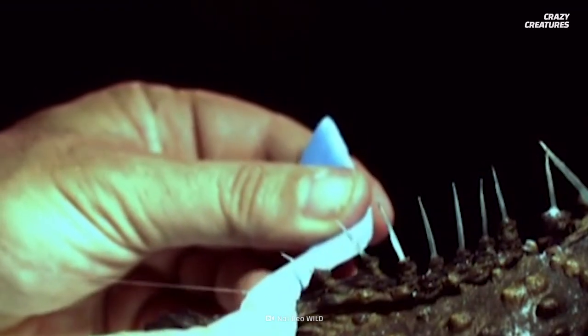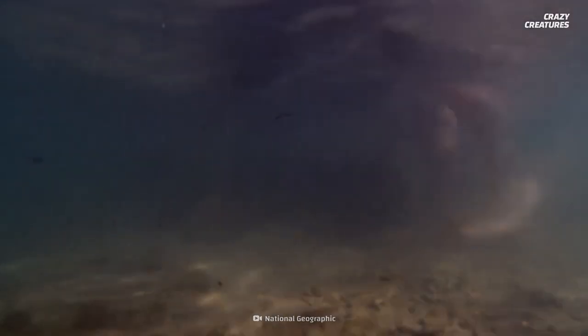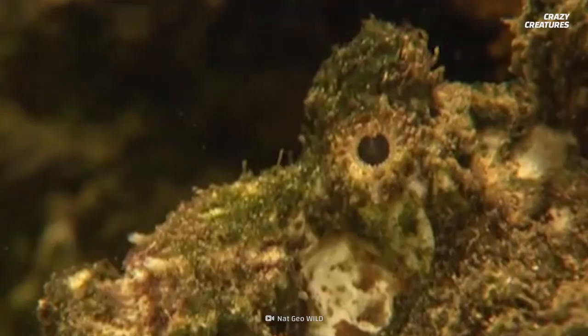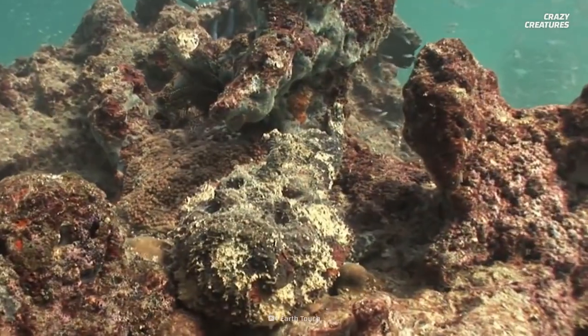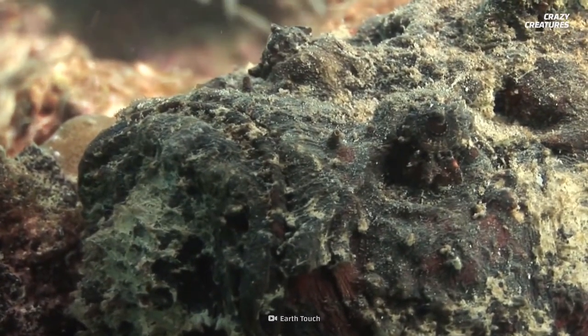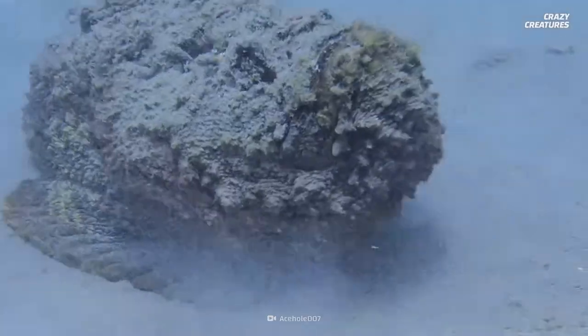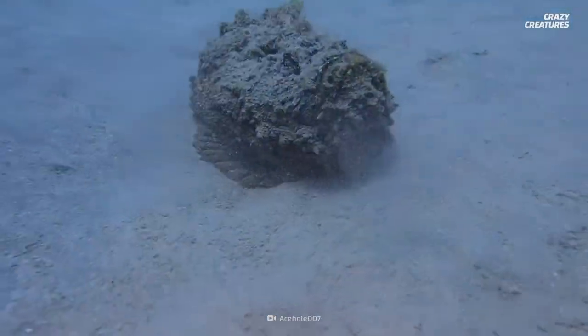How lethal is stonefish venom? What's the venom used for? The answers may be as surprising as accidentally stepping on one of these suckers. The stonefish's small size, speckled coloring, and bumpy skin make it indistinguishable from rocks, sand, and coral of the Indo-Pacific oceans. These fish like to hang out in warm, shallow waters.